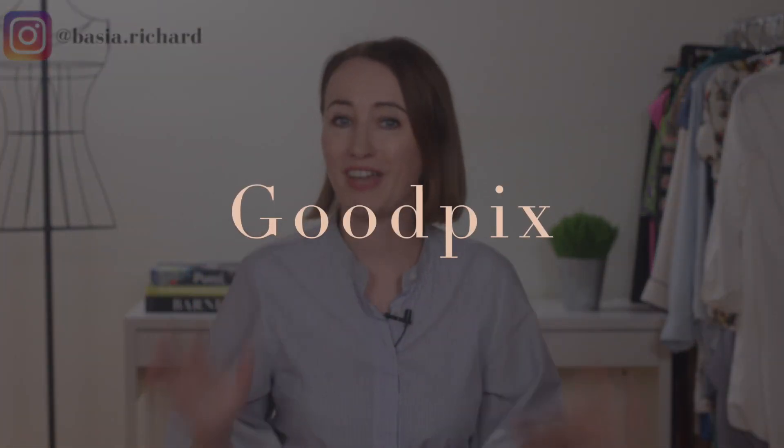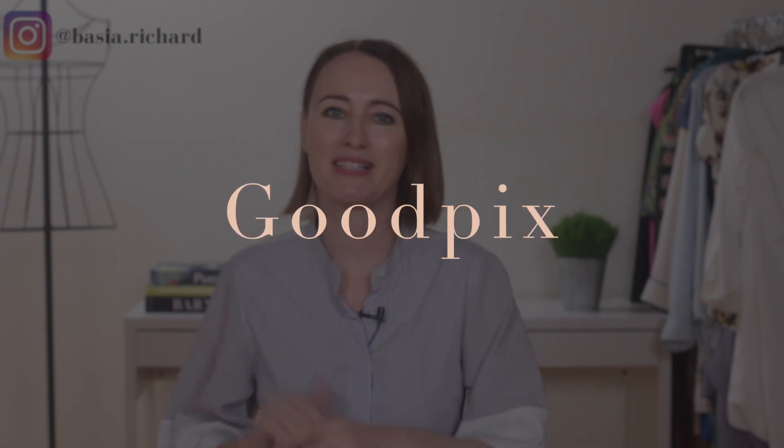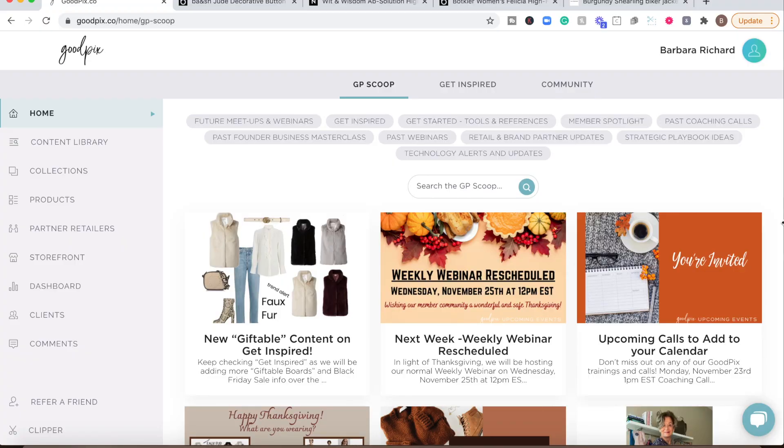GoodPix is my favorite Google Chrome extension. Essentially it allows you to create shoppable boards with the help of the Chrome extension that easily brings all the looks inside your shoppable boards. So let me walk you through exactly how it works. This is GoodPix, one of my favorite software for creating shoppable boards. I'm going to show you in a moment how the extension works.